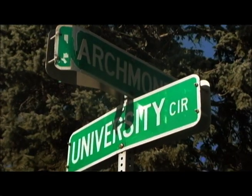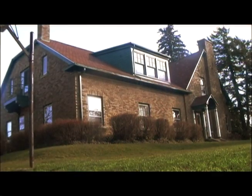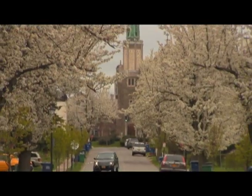Whether you're looking for a single or double-family home, an impressive Victorian, or a charming colonial, the University Heights has something for everyone.